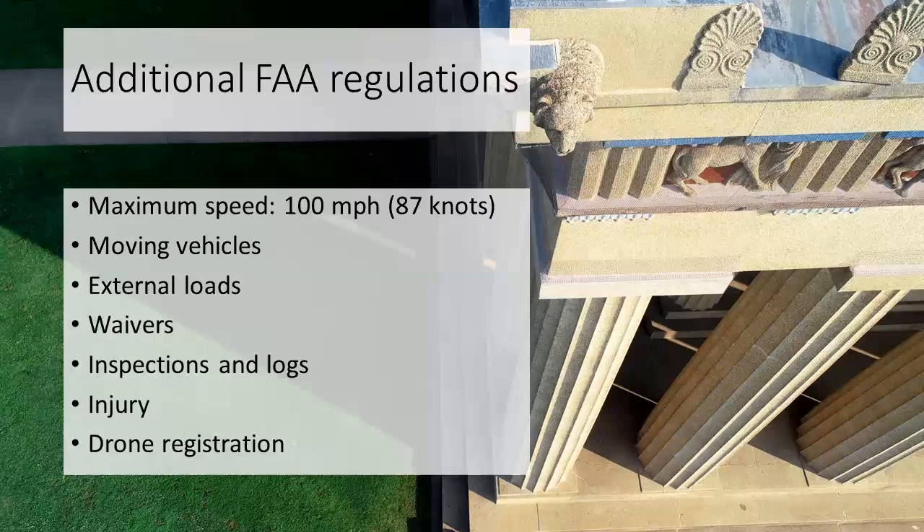If there's a serious injury involving a drone — such as someone losing consciousness or being hospitalized — that accident must be reported to the FAA within 10 days. The same applies to property damage caused by a drone: if there's property damage in excess of $500, you also have to report it to the FAA within that 10-day period.